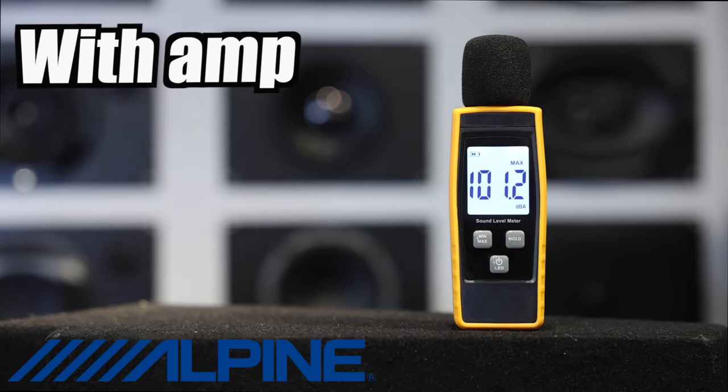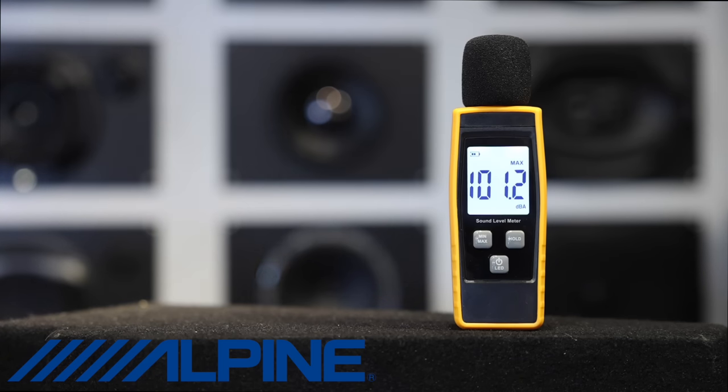We got this thing up to 101.2. The mid-bass is actually pretty impressive with the amplifier. Good all-round speaker if you like good mid-bass and not too bright on the tweeter. That soft-dome tweeter for the Alpine is excellent. This will be a great choice if you like a smoother-sounding tweeter.